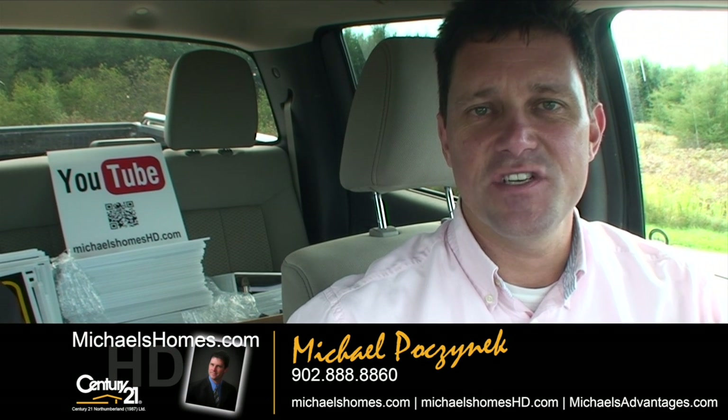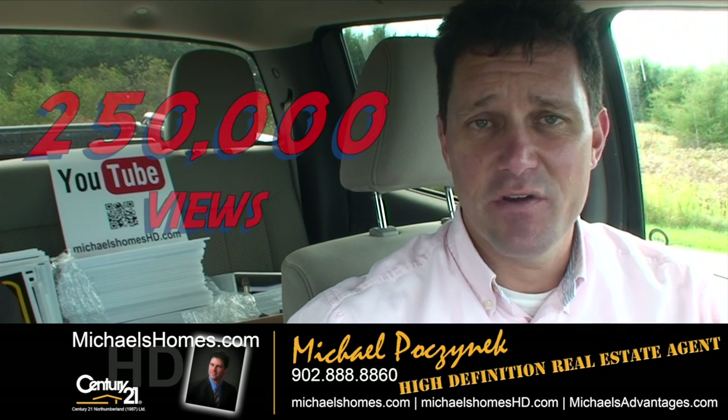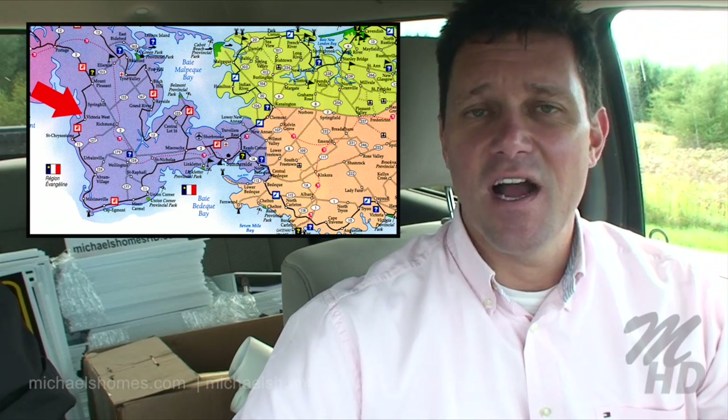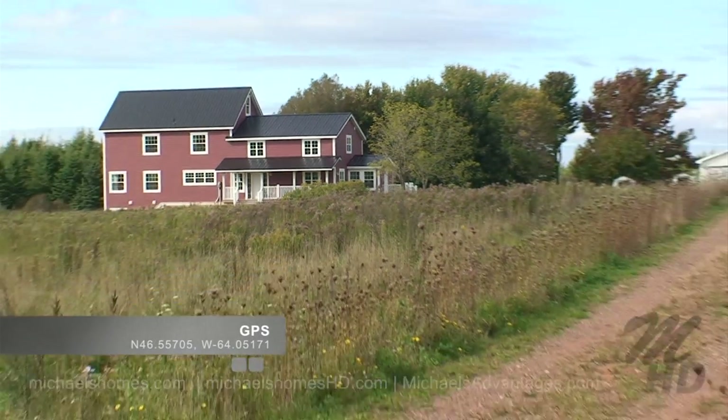Hi there, Michael Posnick here, Century 21 North Thumberland, your high-definition real estate agent, now with over 250,000 views on my YouTube channel. Today we're going to take a look at a really interesting listing I stumbled across at 60 Moore Road in Victoria West, about 20 minutes west of Summerside.